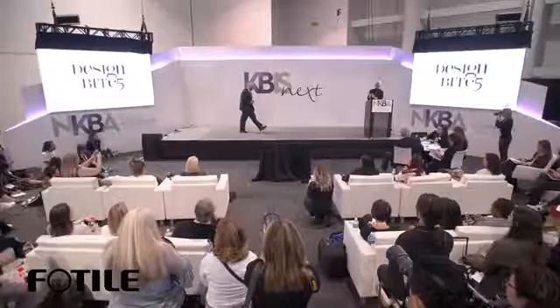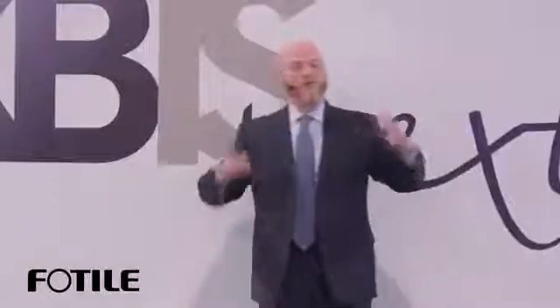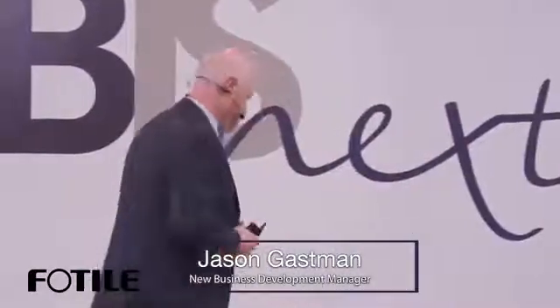Thank you, good afternoon everyone. Show of hands — how many people have heard of Fotile? That's what I figured, not too many hands. Let me give you a brief synopsis of Fotile. We're not tile guys, by the way — we don't sell tile, we sell appliances, just to be clear.